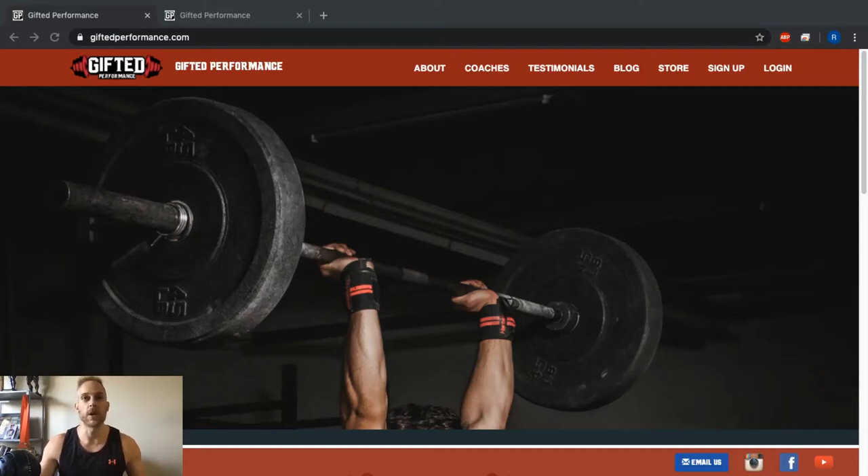So what I'm going to do today is walk you through the entire Gifted Performance website. I've got it pulled up here — if you go to giftedperformance.com you'll find our website. Scrolling down, you'll find links to all our social media: Instagram, the Facebook group — which you definitely want to join if you're a member, as there's a lot of good content, technique videos, and things like that — our YouTube, and a contact email if you have any questions.